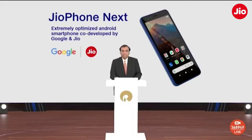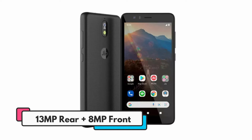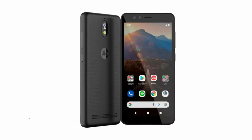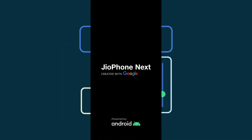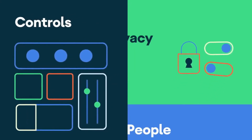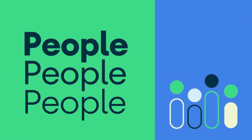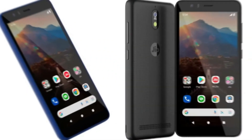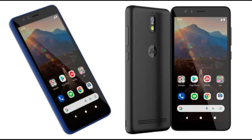The specifications of JioPhone Next have surfaced once again and this time we have got to know a bit more of what the cheapest upcoming smartphone may bring. The phone has been developed by Reliance Jio in partnership with Google and is expected to run on Android 11 Go Edition. The latest leak states that it will come with a 5.5-inch HD display, have two storage configurations, and 4G VoLTE connectivity.